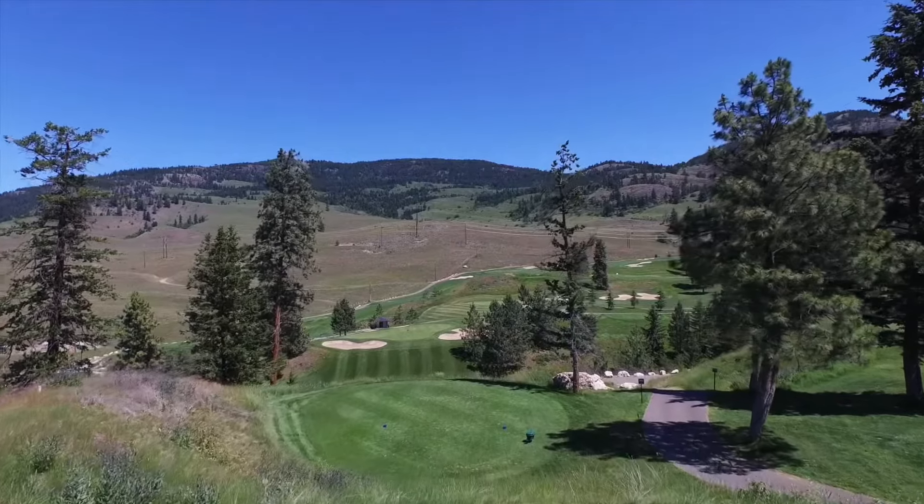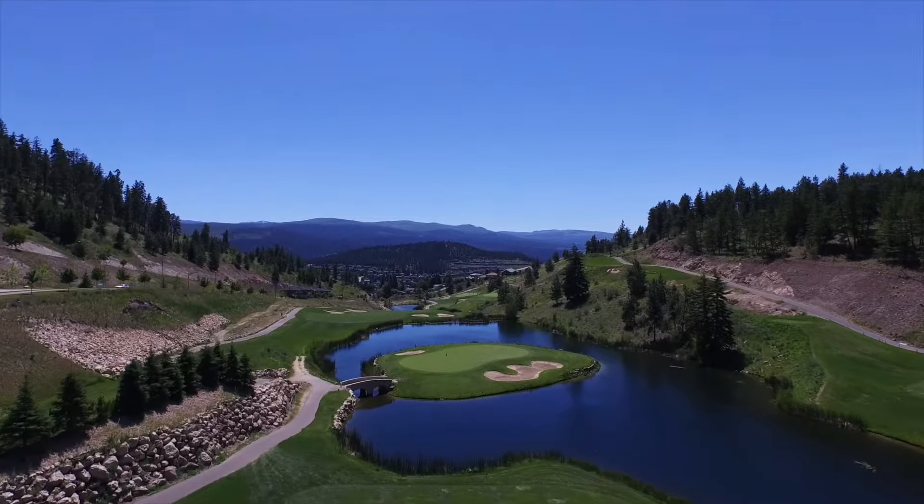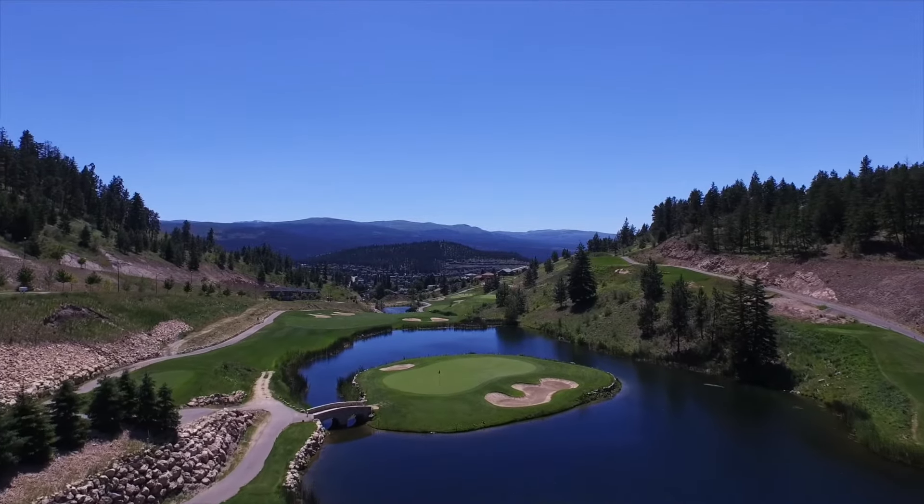Black Mountain features breathtaking views with stunning and challenging elevation changes that culminate with an unforgettable signature island green.